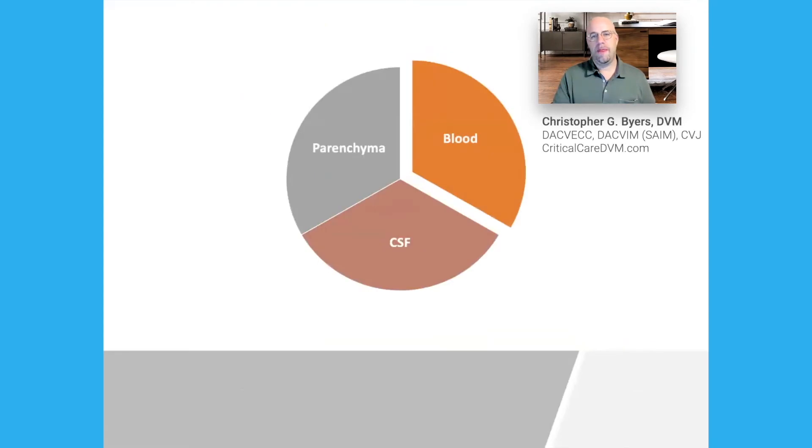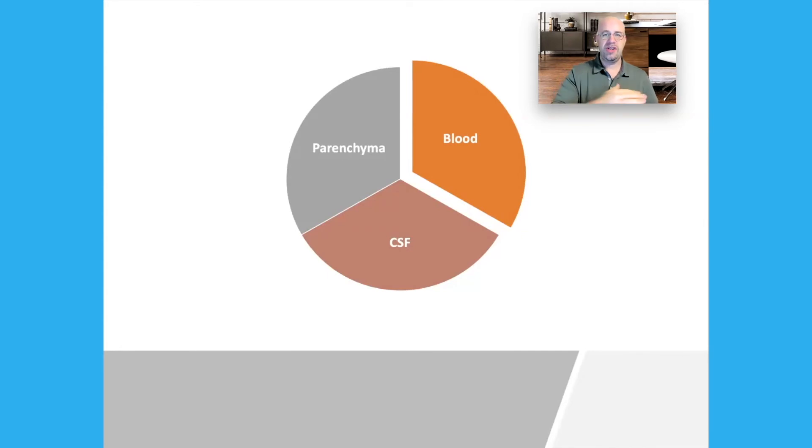When we talk about the brain vault, the cranium, there's not a lot of things inside there. In fact, there's just three: the brain tissue itself, blood, and cerebral spinal fluid. And because the cranial vault is defined by bone that doesn't expand under normal circumstances, there's a very, very narrow window of variation between these three substances.